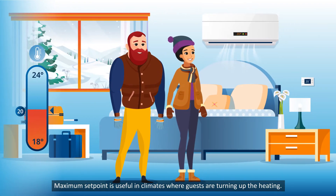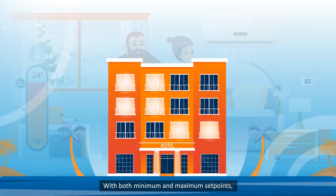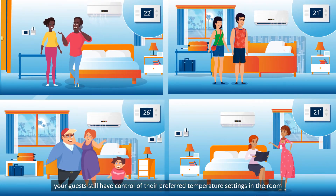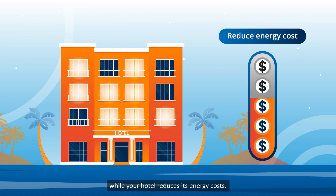Maximum set point is useful in climates where guests are turning up the heating. With both minimum and maximum set points, your guests still have control of their preferred temperature settings in the room up to the set point limit, while your hotel reduces its energy costs.